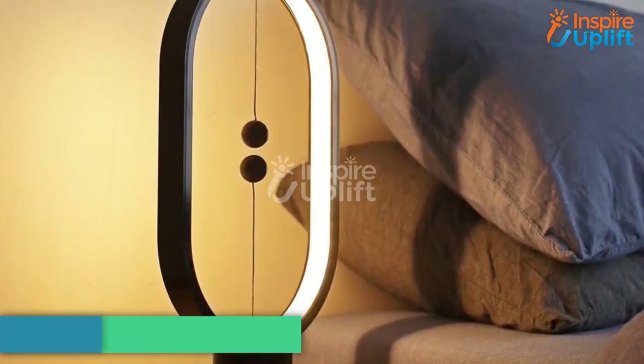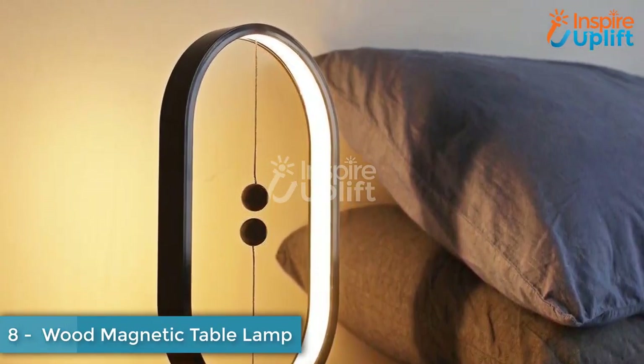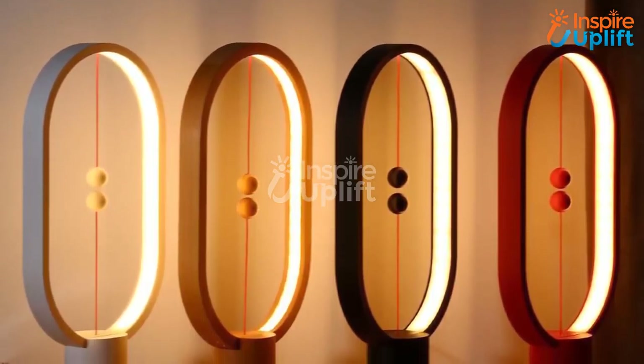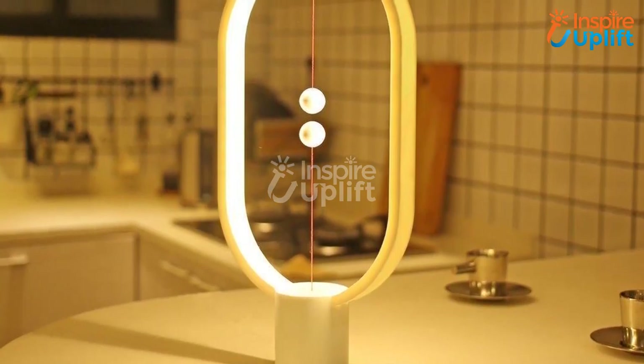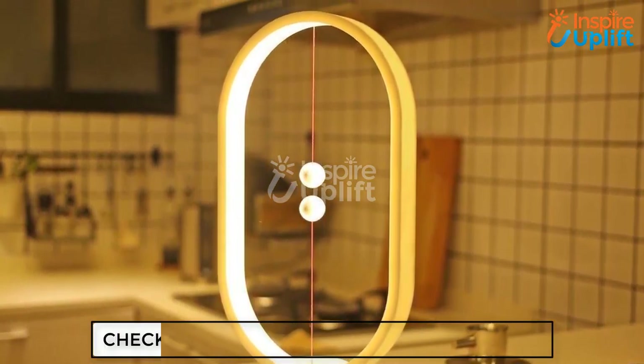At number 8 we have the Wood Magnetic Table Lamp. This lamp has two magnetic balls that use magnetic power to enlighten the whole object in the entire room. You can use it for embellishing your writing table in a study room or bedside table in the bedroom.